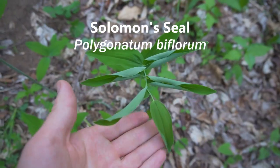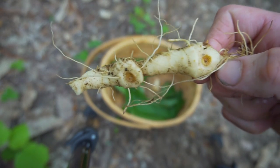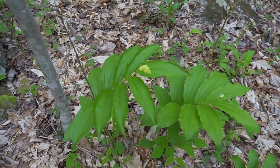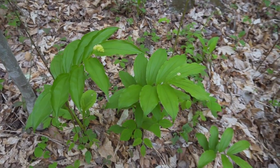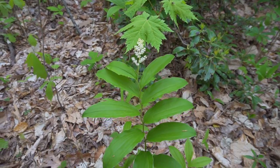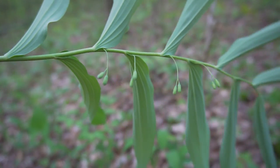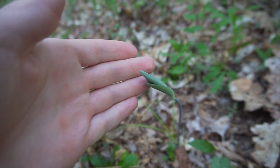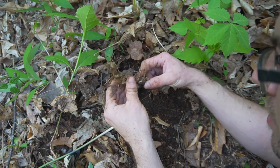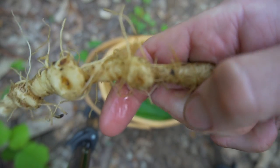This arching plant is notable for its starchy rhizome that has little seals resembling the biblical seal of Solomon. This plant often grows alongside false Solomon seal. False Solomon seal has flowers that extrude out the ends of the arching plant with no flowers underneath, whereas the true Solomon seal has dangling flowers called plumes. The young shoots of true Solomon seal can be eaten like asparagus, and the potato-like rhizome can be eaten raw or boiled for about 20 minutes. As an herb, Solomon seal is great for helping weak joints and muscles.